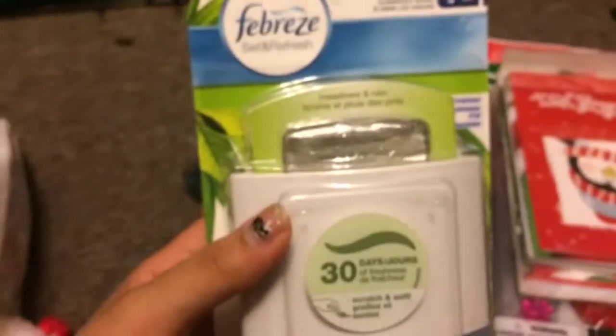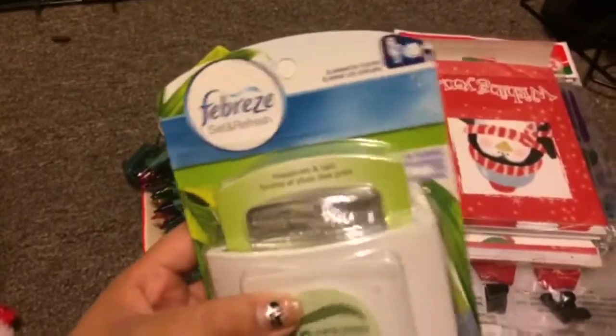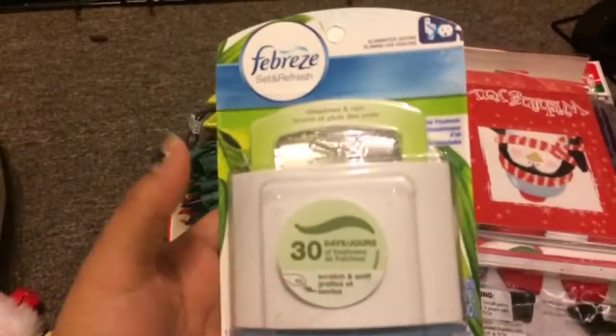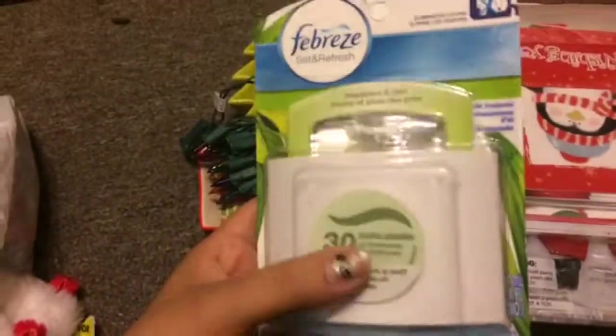I bought a Febreze Set and Refresh. Instead of having an air purifier that goes off every few minutes and sprays Febreze into the air, I like to use this because it's much safer. I keep it right next to my window, which is typically always open, and I also have an air purifier in the room because I do have allergies. This helps with the boys' scent since they do tend to be a bit musky sometimes.